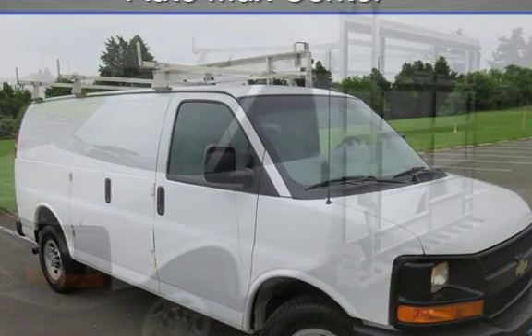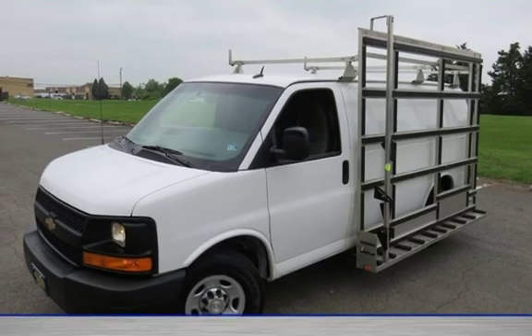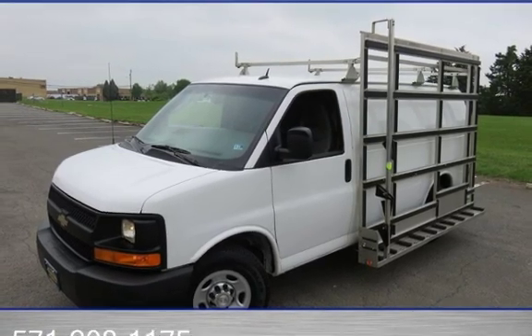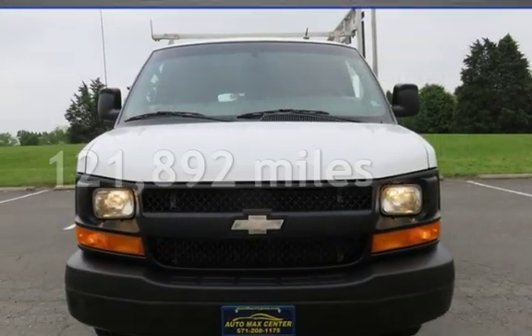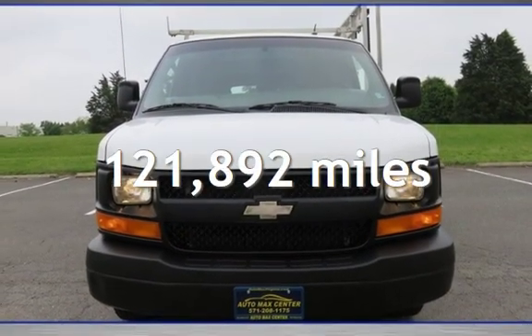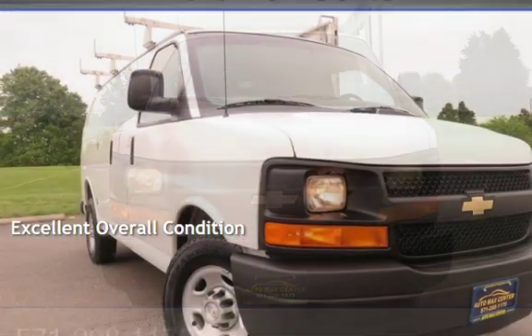This three-door van has an eight-cylinder, 4.8-liter V8 engine, with rear-wheel drive and an automatic transmission. This Chevrolet has less than 122,000 miles on the odometer, and is in excellent overall condition.